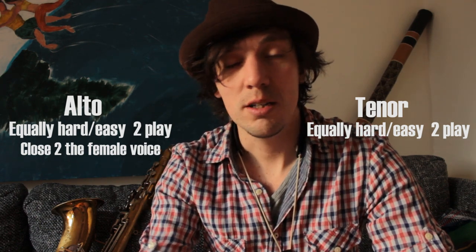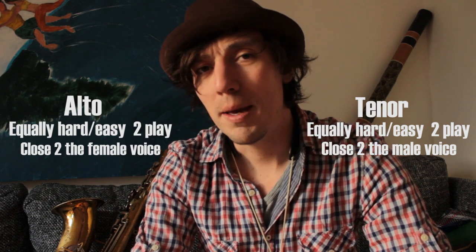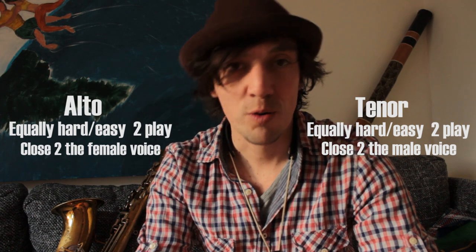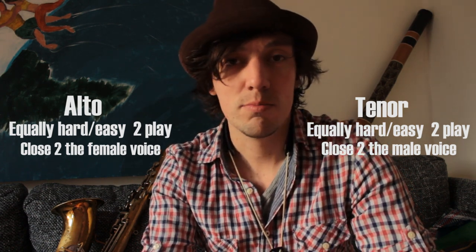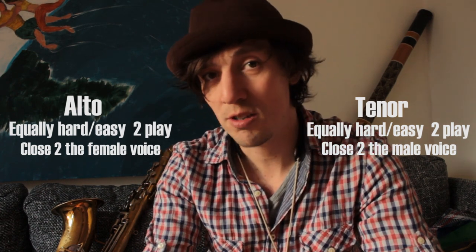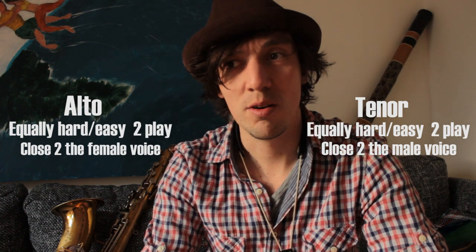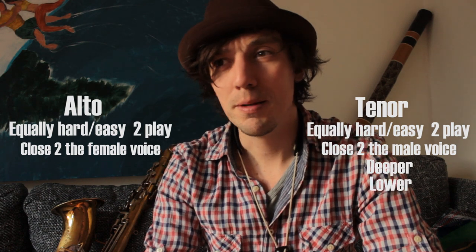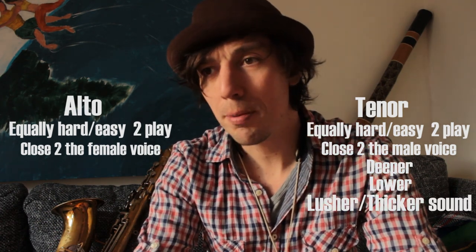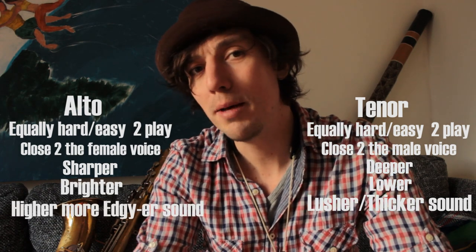And the tenor is a bit larger, so it's really closer to the typical human male voice. That is really the main difference. Most female players gravitate towards the alto, and most male players — even if they start on alto — slowly gravitate towards the tenor saxophone. This happened for me also. I started on alto but found I play more comfortably and like the sound of the tenor more because it's a bit deeper, lower, lusher, thicker sound. While the alto is sharper, brighter, a little higher timbre-wise — a more edgy, female sound.